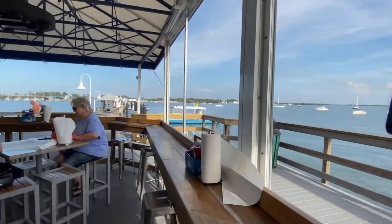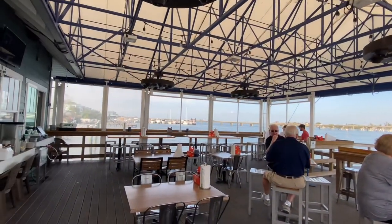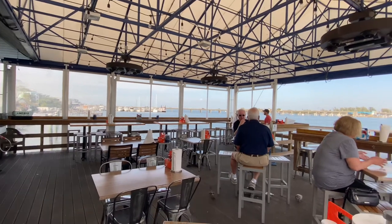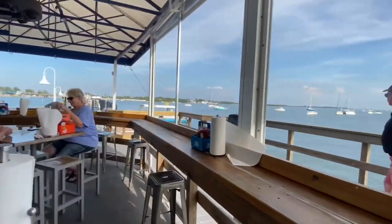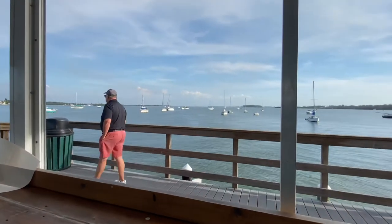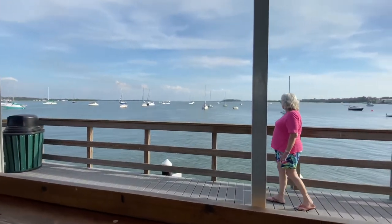This is the view you get from the Anna Maria Oyster Bar. If you want to come down and have a good meal, it's also good to come here during happy hour because you get half price off your second appetizer.